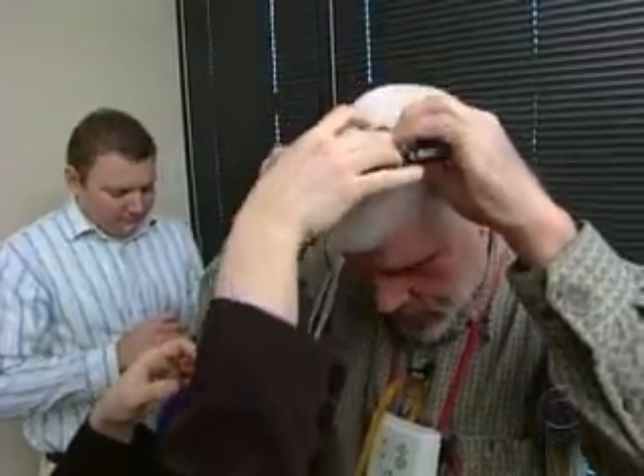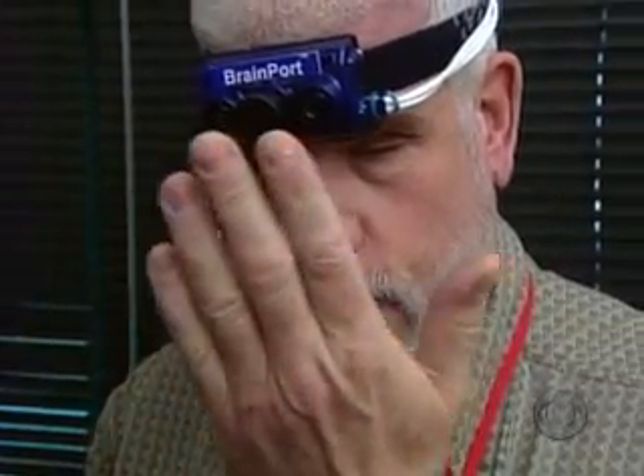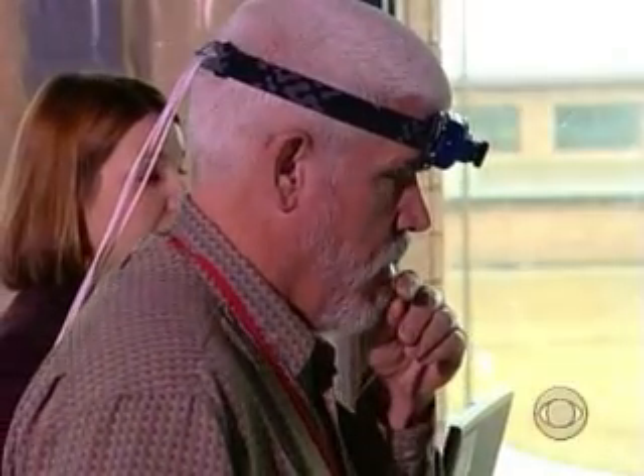But part of his world is slowly coming back into focus through experimental technology called BrainPort. One day, it could actually help blind people see, in a sense, using their tongues. Yes, their tongues.